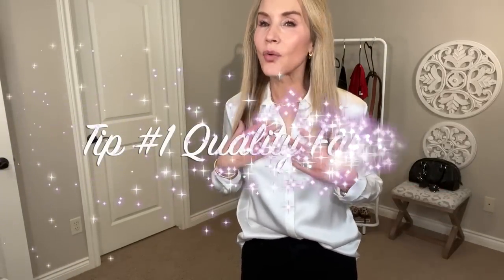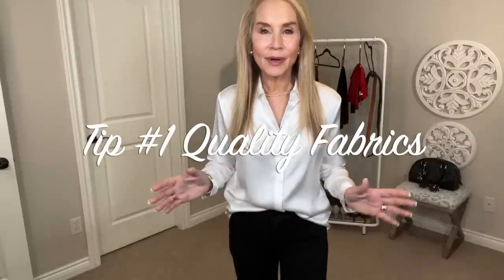Tip number one to look expensive and classy is to invest in quality fabrics. Nylon and polyester are everywhere and they're very cheap. They give you a good look maybe for the first few wearings, but those tend to be the items that after a few washes, they stay in the back of my closet. It is the items that you spend a little bit more on that matter. Lily Silk is not expensive — it's a little more than a cheap silk, but it is beautiful quality and the items are made so well, you will have them for years.